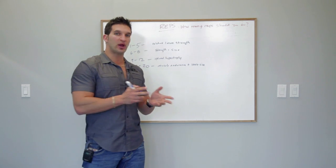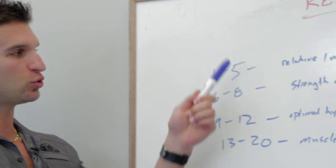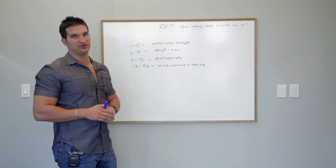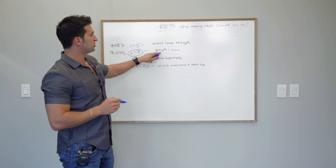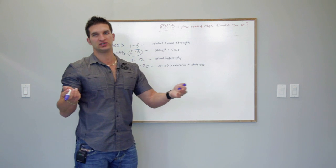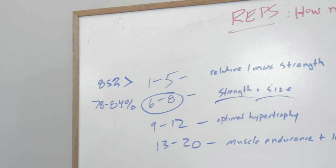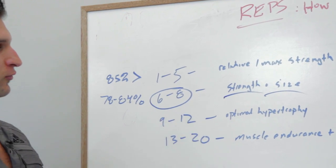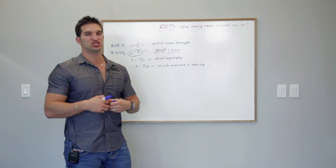Common belief tells us that certain rep ranges will dictate certain training effects. When we're working with six to eight reps, you're going to notice primarily an improvement in functional hypertrophy — this is a great rep range for athletes. When we're working with nine to twelve reps, this is known as the optimal hypertrophy range, for when we want to increase muscle size.